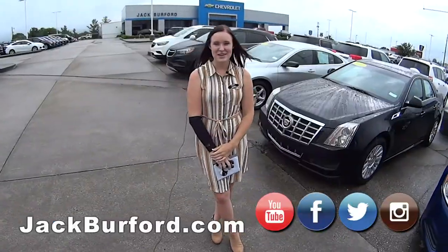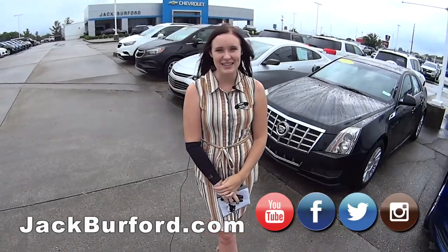Welcome to this Money Saver Monday at Jack Burford Chevrolet. My name is Brooke, and welcome to our Money Saver Monday.